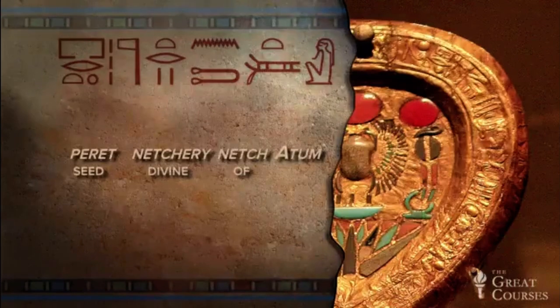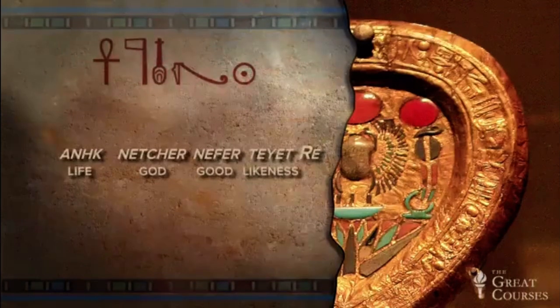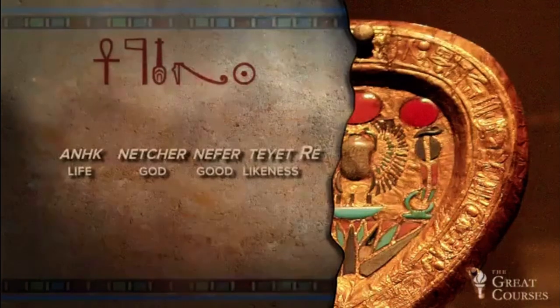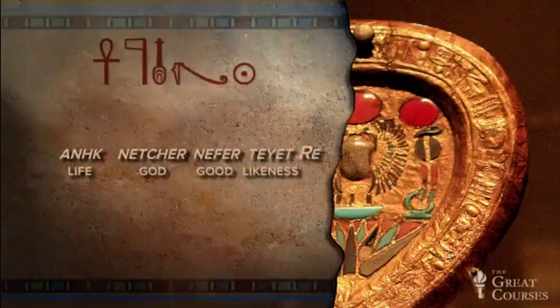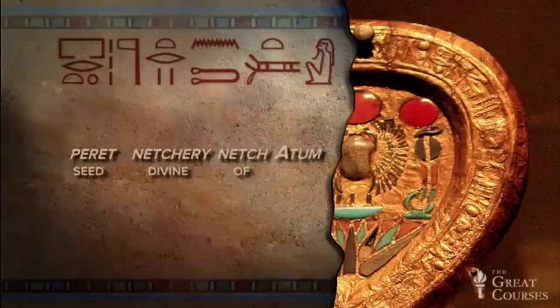So Tutankhamun is being called the divine seed of Atum. If we take this section from the top, we have the good God, living, likeness of Re, divine seed of Atum. Now let's continue with the inscription.